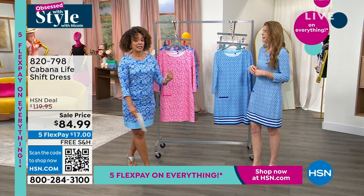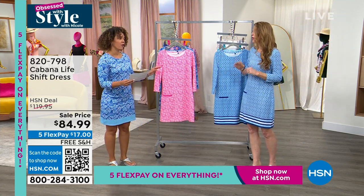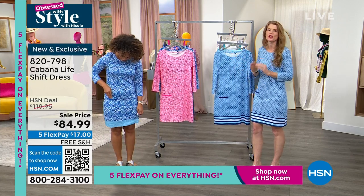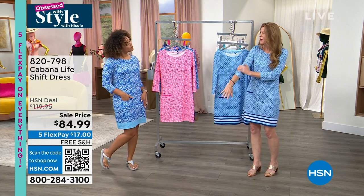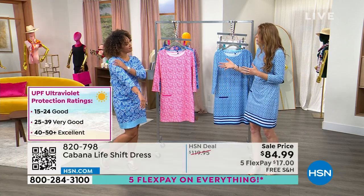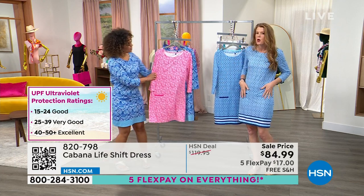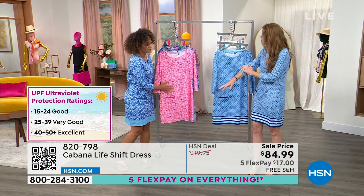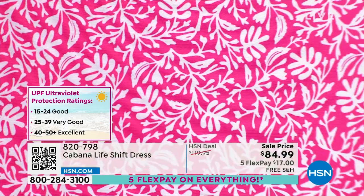The sun protection is there for you — blocking 98% of UVA and UVB rays. It is UPF 50 plus, which is the highest rated sun protection available. It's lightweight, it's breathable, and so soft. This is my favorite outfit to wear on a plane because you are so comfortable — it just moves with your body. It's cool to the touch, and I love the high neckline because it really does provide amazing coverage.